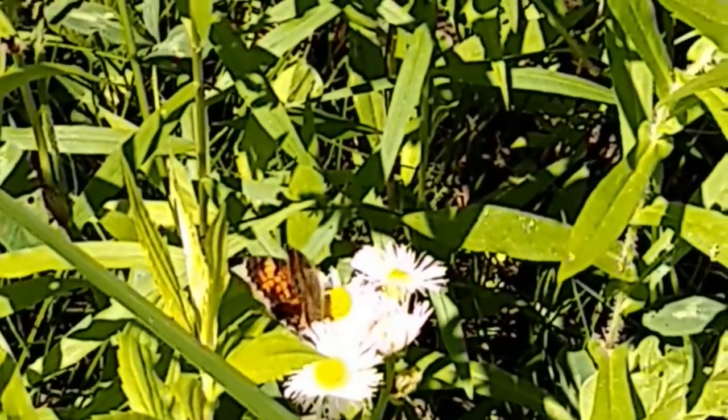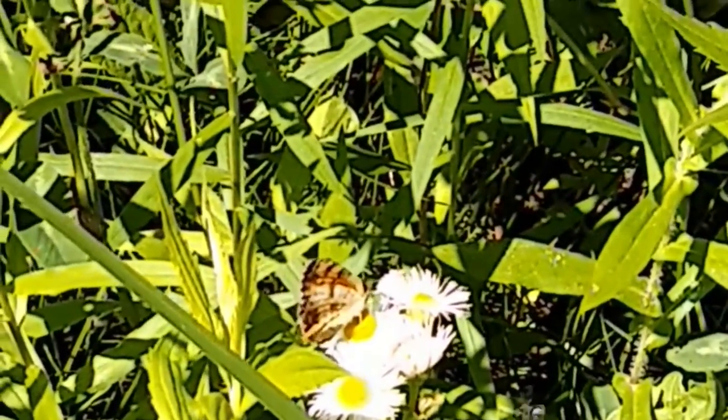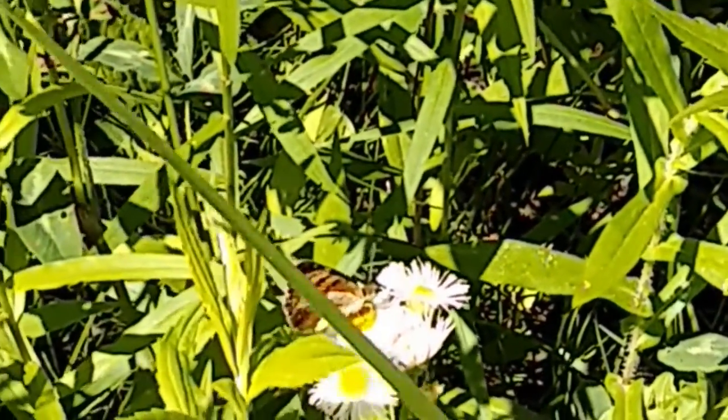Hi folks, Allison here, UVLT's Programs Director. And I am coming to you today for Field Nose Friday with some butterfly content.